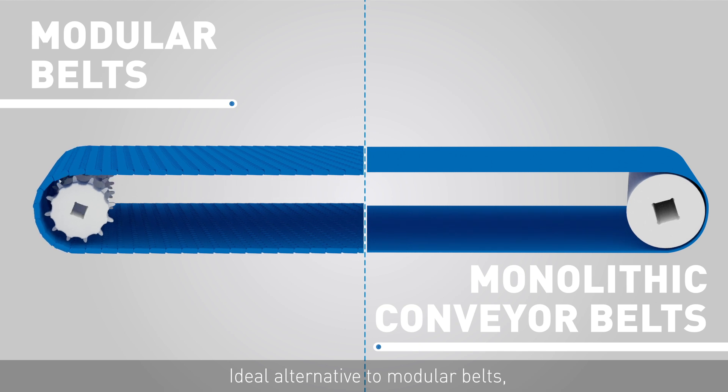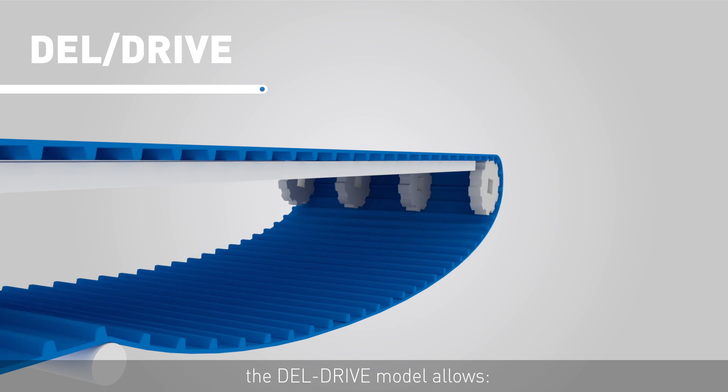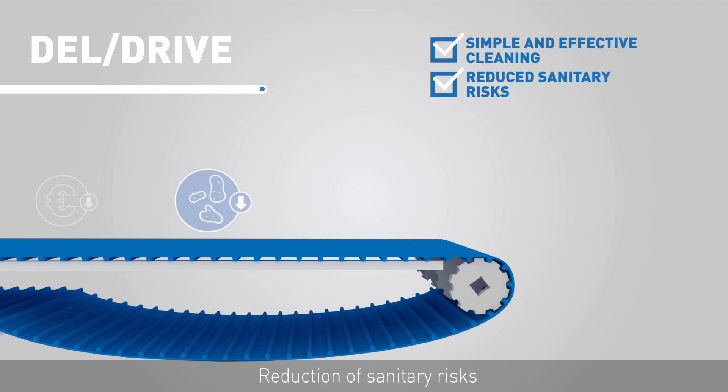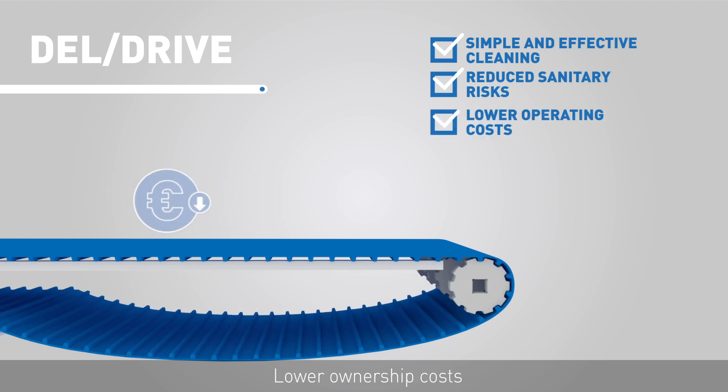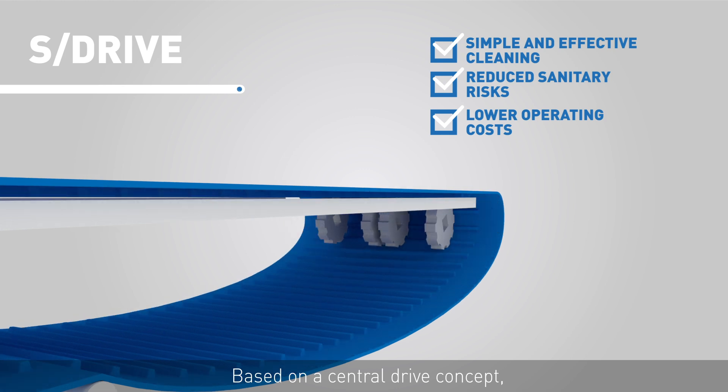An ideal alternative to modular belts and easy to implement on existing equipment, the DEL DRIVE model allows easy and efficient cleaning, reduction of sanitary risks, and lower ownership costs.